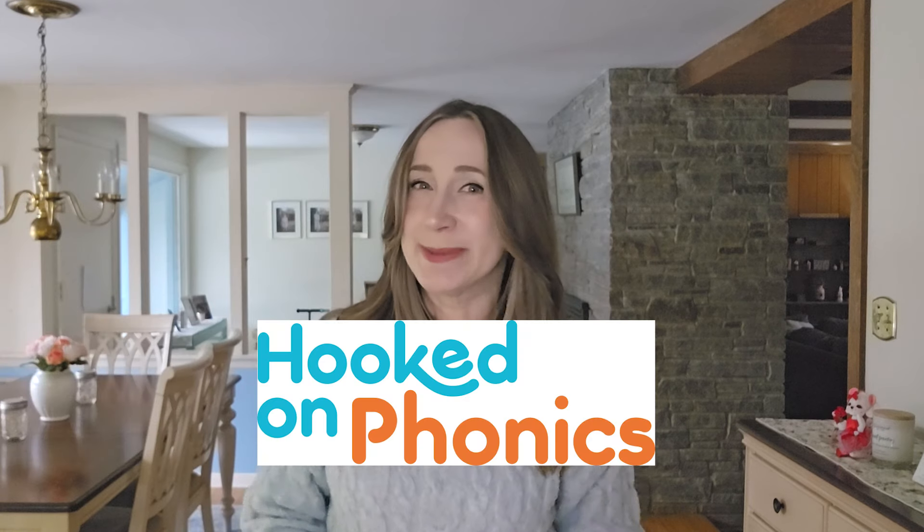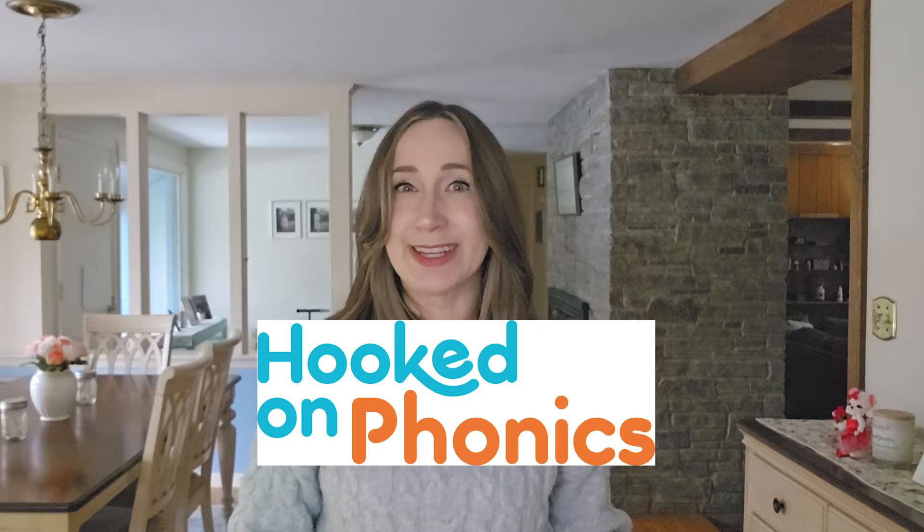If you're as old as me, you remember when Hooked on Phonics was something your parents had to order over the phone. You might even remember the commercials on TV. And I have to admit, I was surprised when I found out the company was still around.